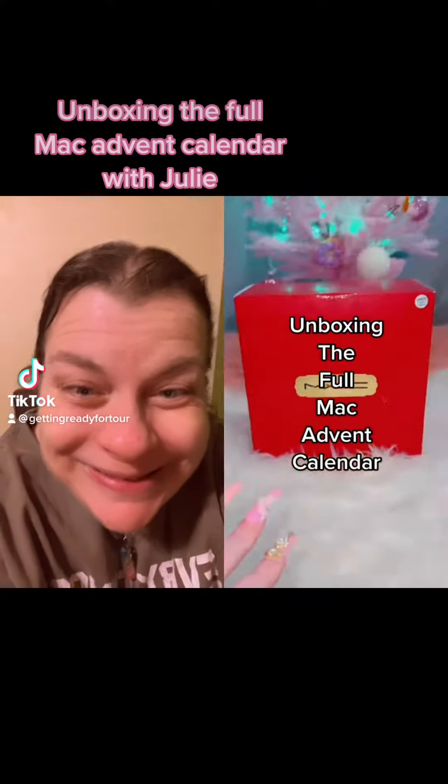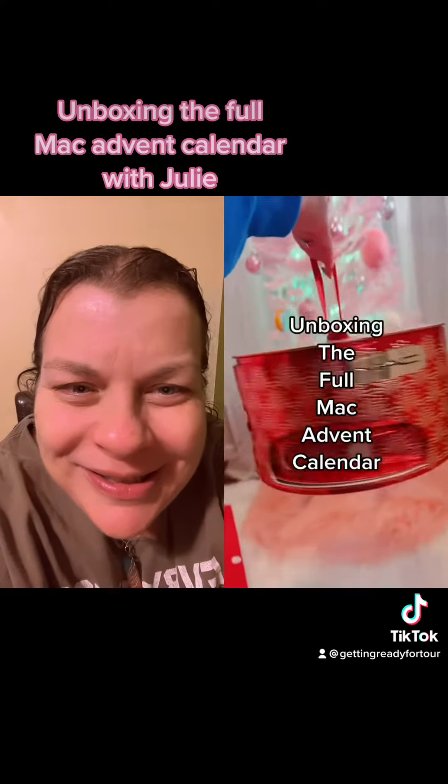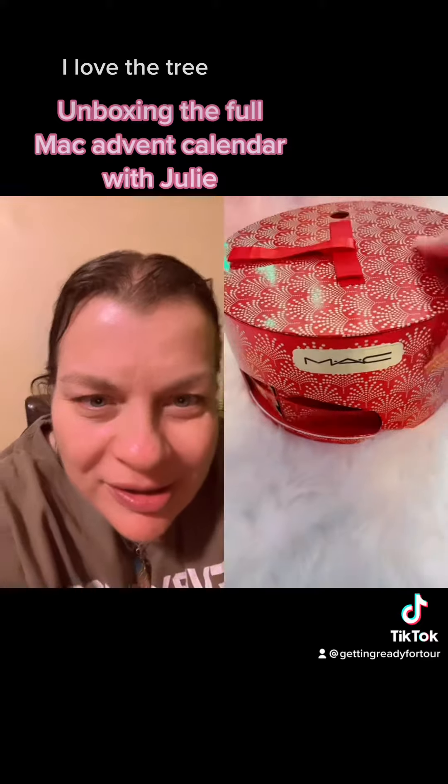Let's open the Mac Advent Calendar. It's like a giant ornament. I love the tree. Can you spin it? I'm just going to randomly pick a place to start. Start on 12.